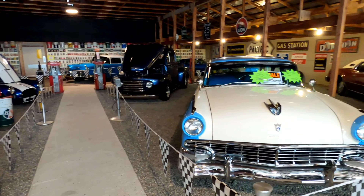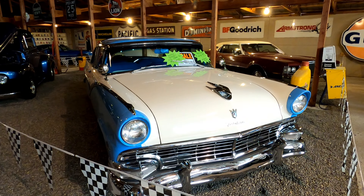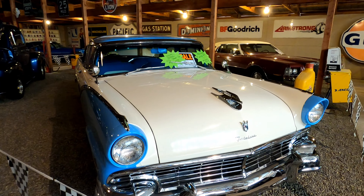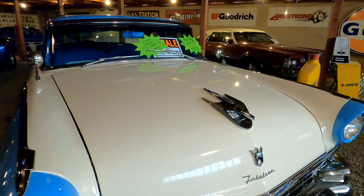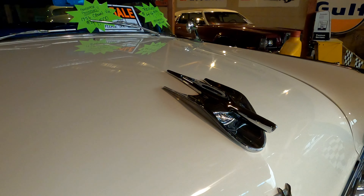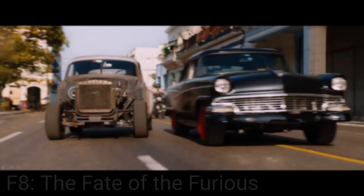This is a 1956 Crown Vic, which was the premium trim option of Ford's Fairlane model. Popular with collectors, the Crown Victoria has weathered the test of time due to its excellent handling standards and engineering that was better than most. Let's check out a clip from Fast and Furious 8, which sees Vin Diesel pitted in a road race against one of these 1956 Crown Vics.